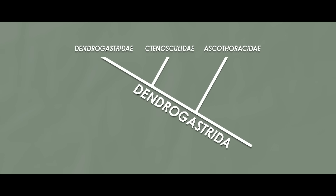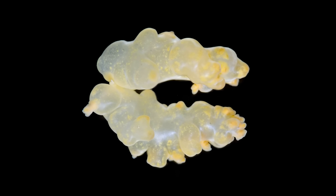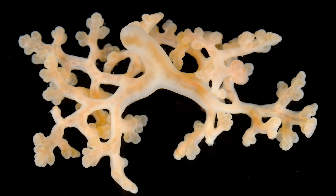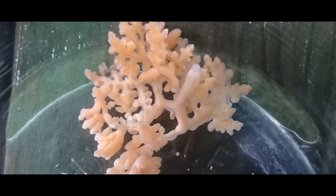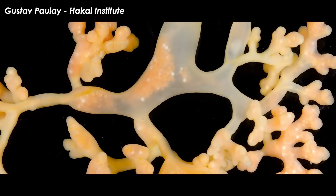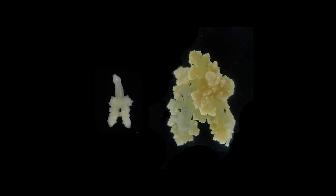The Dendrogastridae is an order of three families: the Ascothoracidae, Tenoscolidae, and Dendrogastridae. The majority of these have adapted to be endoparasites of starfish. Relatively little is known about them because they live inside the body cavities of starfish, which means observing them requires carving up every starfish you find. The best known genus is Dendrogaster. It seems as though no one has yet been able to directly observe the metamorphosis from the larval stage into the adult stage.